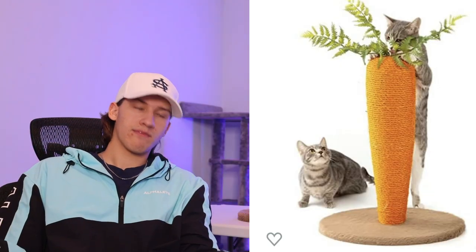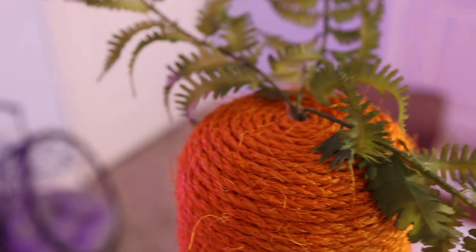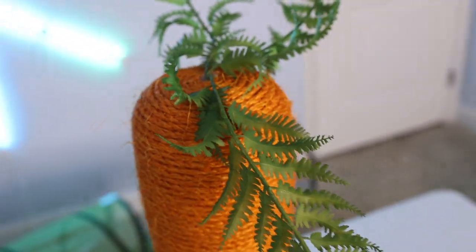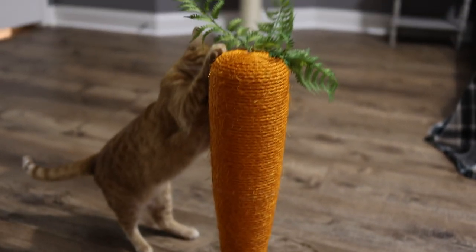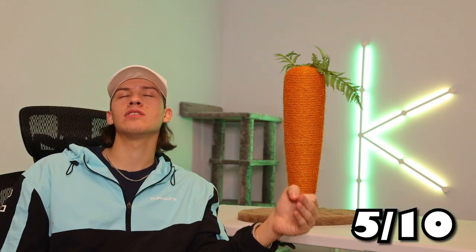Now we're going to go over what Kurt thought about each of these items, starting with the lovely carrot. He loved it. At one point he actually did the pose from the Amazon product photo, where he was trying to eat the grass — kind of cliche, but to each his own. He kept chewing on the leaves and clawing the actual carrot. I would say five out of ten. It was a whole lot more weird just looking at it online. Once he was actually playing with it, I could see it, but I still can't see it in the house or why you would want it there. He did really enjoy it though.